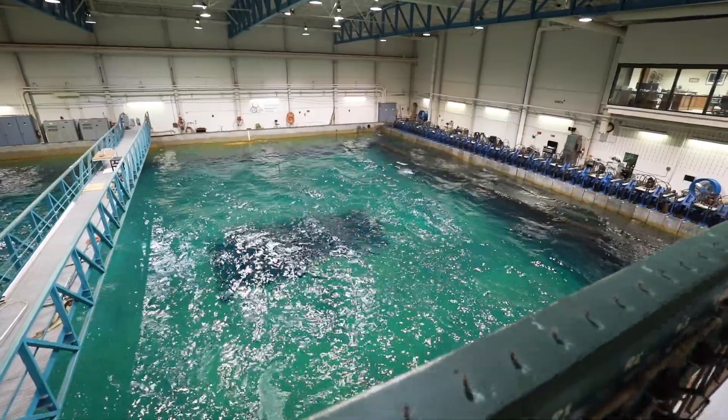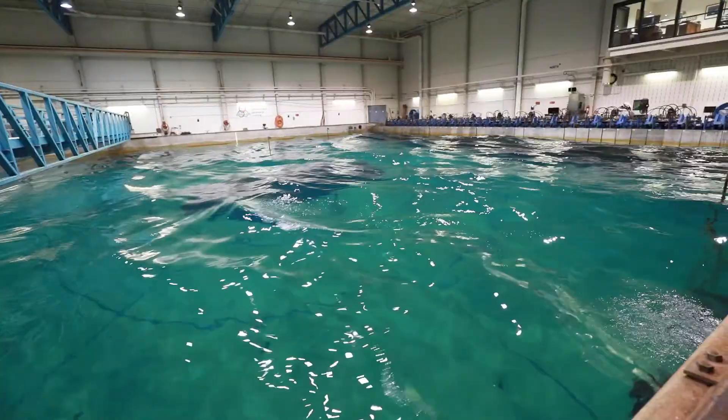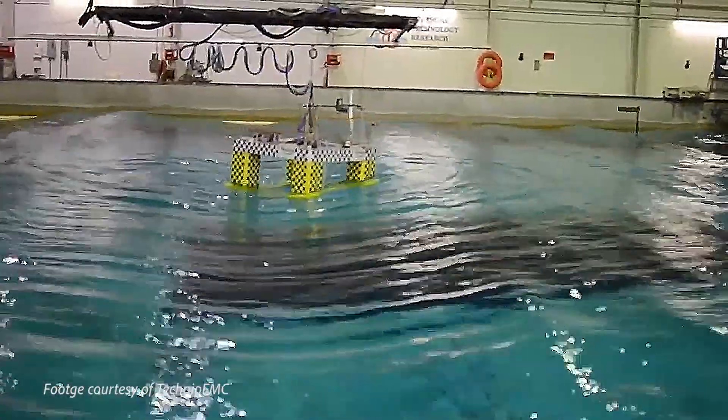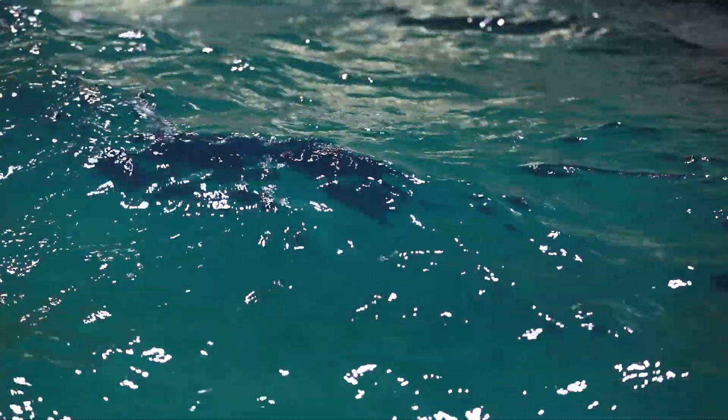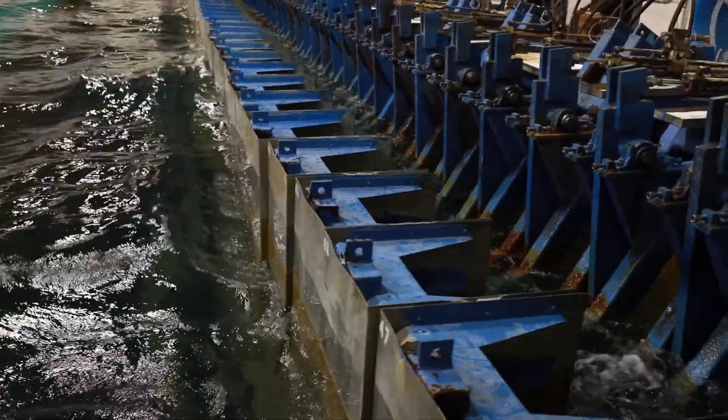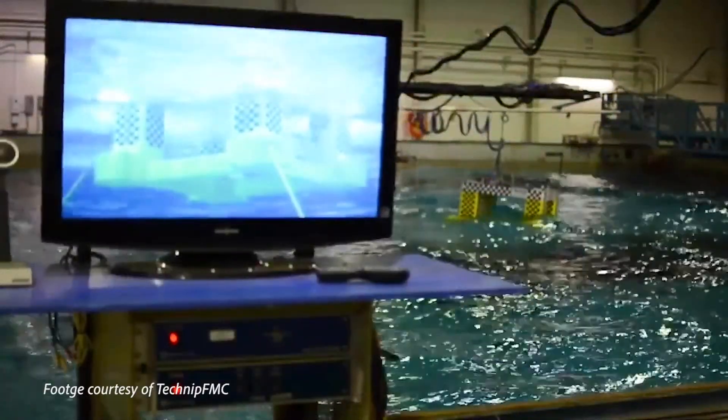The Offshore Technology Research Center has a wave basin that can produce large-scale simulations of wind, waves, and currents on fixed and floating structures. We study a variety of topics ranging from characterizing the ocean environment to delineating the environmental forces on structures and foundation systems.